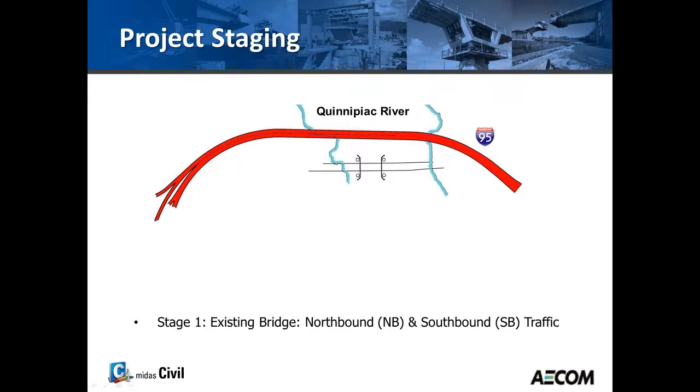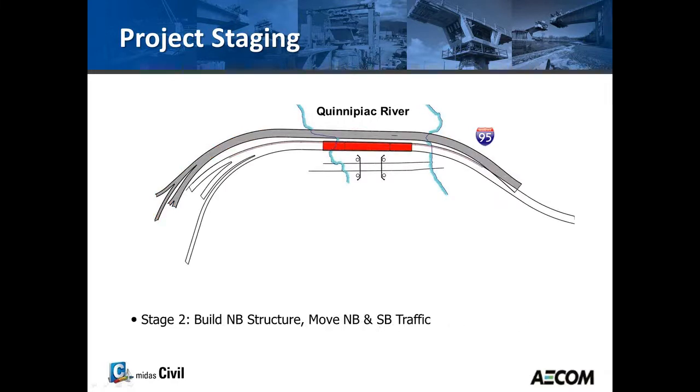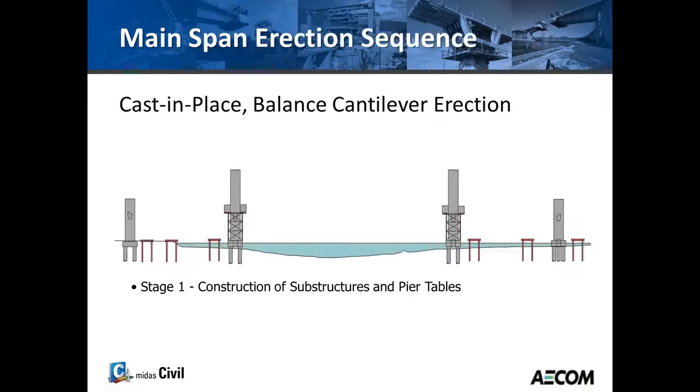The project staging was such that traffic had to be maintained on I-95, so the existing bridge carried both northbound and southbound traffic. The northbound portion was constructed, then northbound and southbound traffic was moved to the new bridge. The existing bridge was demolished, the southbound structure was built, and then traffic was shifted to both the northbound and southbound structures.